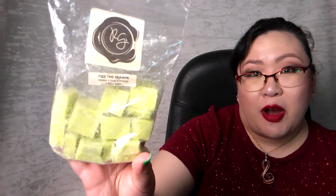Next up was Fizz the Season — lemon, lime, orange, and fizzy pops. This was really really good, also in the open concept area. The cubes in this bag are smaller so we did put a bit more wax in. It's a really nice citrusy fizzy pop scent — you know I love my fizzy pop scents — and this was very very good.